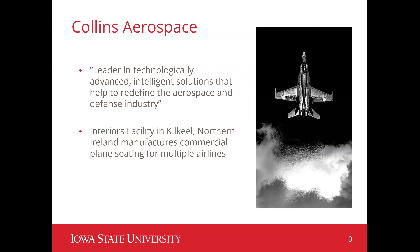Collins Aerospace is a leader in the aerospace and defense industry. There are over 300 locations across the world where products from airplane interiors to military technology are created. This project was centered around one Collins facility in Kill Kill, Northern Ireland, where interiors of airplanes are assembled.